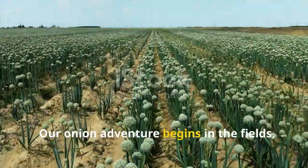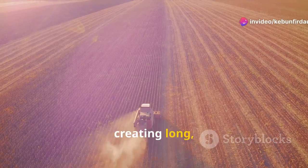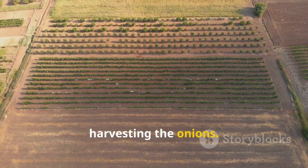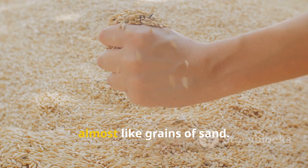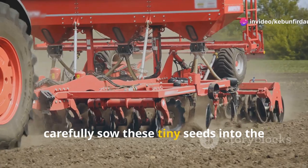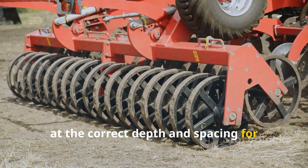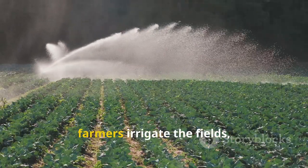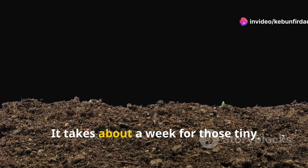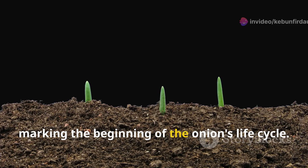Our onion adventure begins in the fields, where farmers prepare the soil for planting. They use tractors to till the land, creating long straight rows — crucial for planting and later harvesting the onions. Onion seeds are incredibly small, almost like grains of sand. Farmers use special planting machines to carefully sow these tiny seeds into the prepared rows, ensuring they're planted at the correct depth and spacing for optimal growth. Once the seeds are planted, farmers irrigate the fields, giving the seeds the moisture they need to germinate. It takes about a week for those tiny seeds to sprout and emerge from the soil.